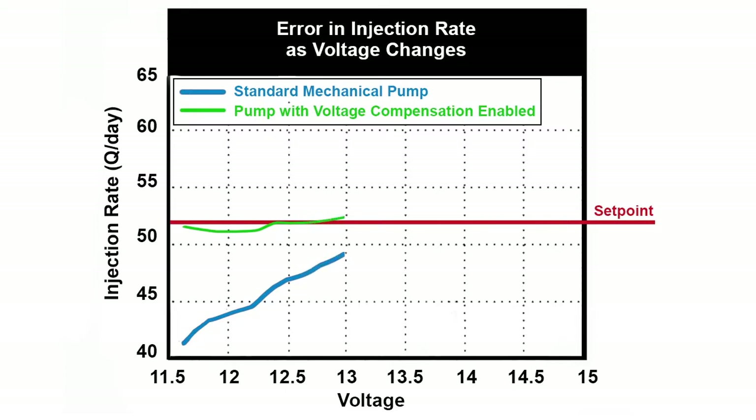A properly designed solar system will fluctuate 1 to 1.3 volts from day to night. Other factors such as cloud cover and ambient temperature increase the magnitude of these voltage fluctuations. As shown on the graph, voltage fluctuations can cause injection rates to fluctuate 30% or more within the normal operating range of a deep cycle battery.